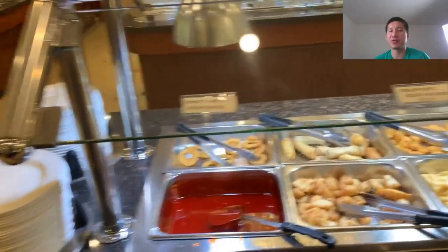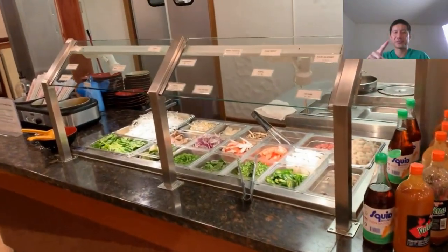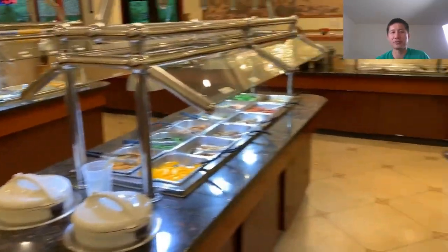Now we go over to crab rangoons and stuff — I like that. It's on to barbecue chicken and over there we have what I think is the pho bar, and that is the hibachi bar. We have the sushi bar over there, and that is it for the menu here.